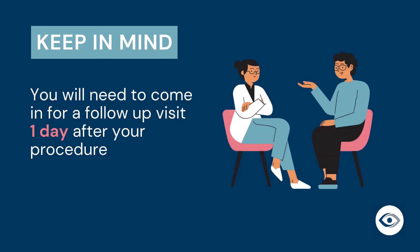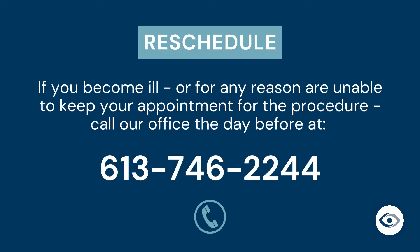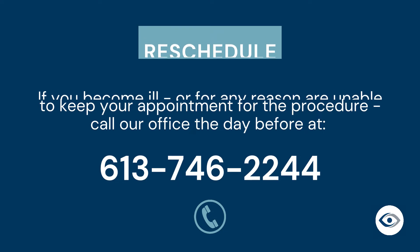Please be aware that you will need to come in for a follow-up visit one day after your procedure. If you become ill or for any other reason are unable to keep your appointment, please call our office the day before at 613-746-2244.